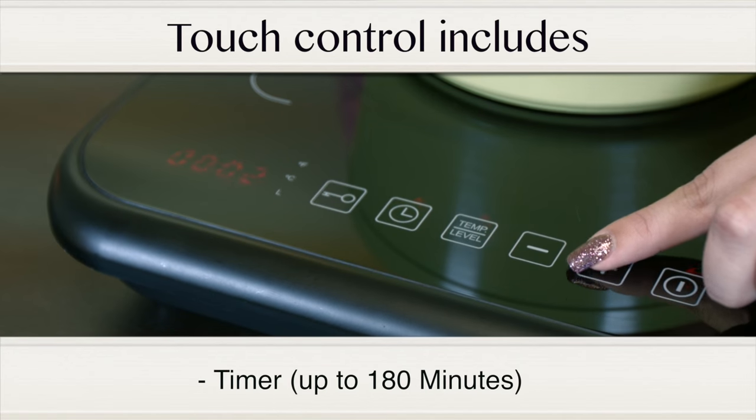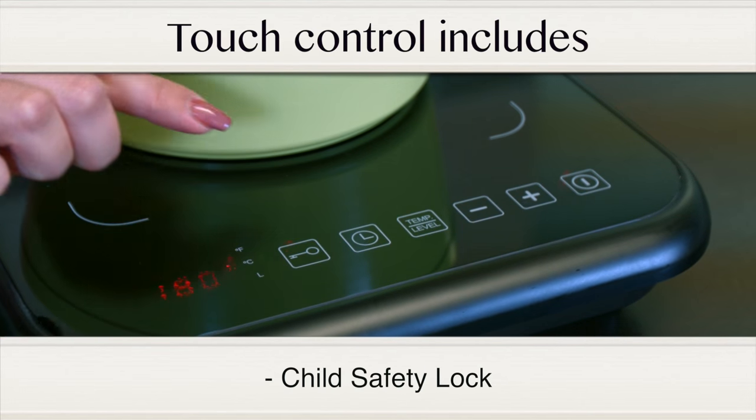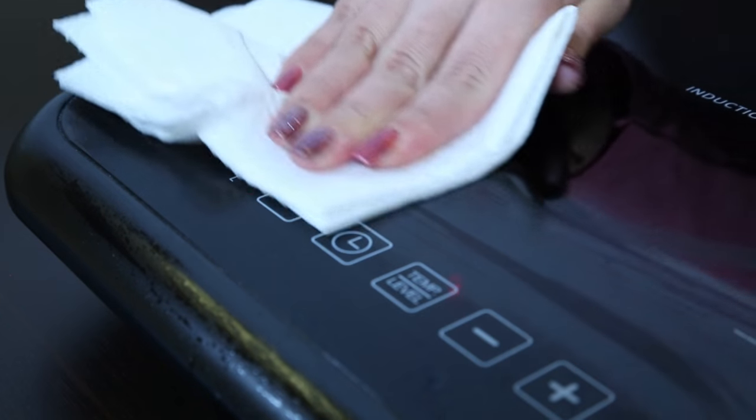It also has a touch control panel that includes a built-in timer programmable for up to 180 minutes, and a child safety lock that will deactivate the control panel, allowing you to wipe the surface or prevent any program changes.